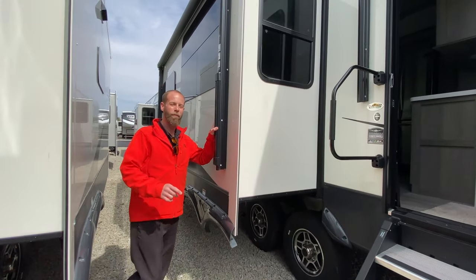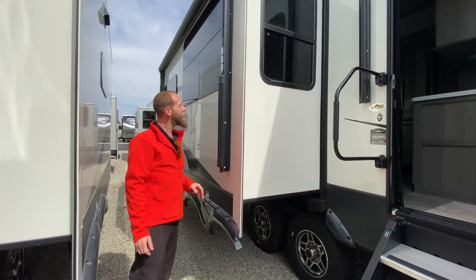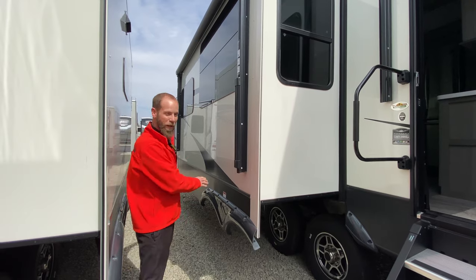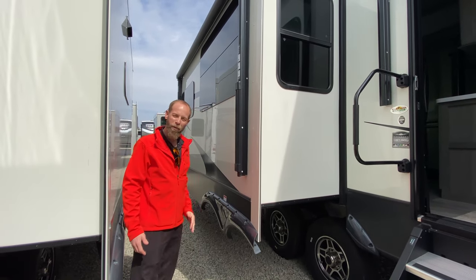The rig does have two awnings — one in back and one over here. The one over here is really nice because you don't have anything in front of it, so you can have a table and chair set up. The awning is also a little lower to get better shade.